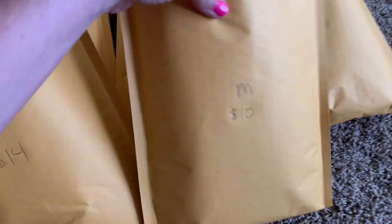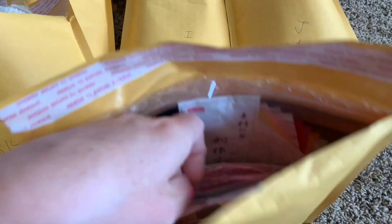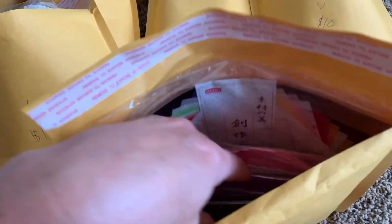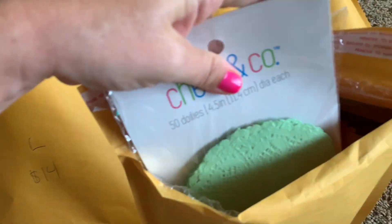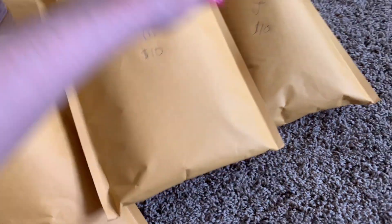Lot M is $10. This is all doilies, guys. Extra doilies that I had just too many of. There's even like rice paper in there — it's like the same texture as doilies. I have so many packs of stuff. So these are all doilies, $10 shipped.